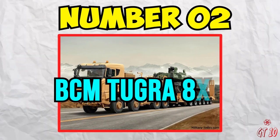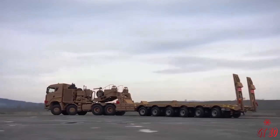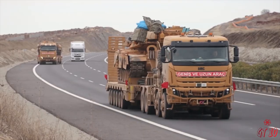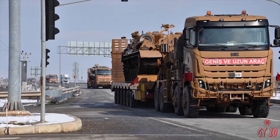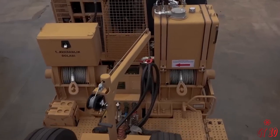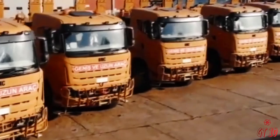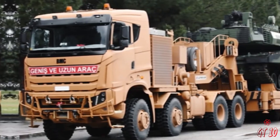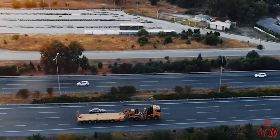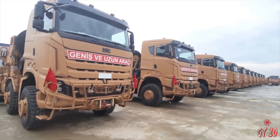Number 2: BMC Tugra 8x8. Turkey recently introduced the BMC Tugra 8x8, the largest in BMC's lineup of military trucks, designed to meet the specific needs of the Turkish armed forces. Unveiled publicly in 2019, 72 of these tank transporters have been delivered. Paired with a six-axle trailer, it moves main battle tanks like the M60T, Leopard II, and the latest Turkish Altay model. With a maximum weight capacity of 70 tons and a 620-horsepower diesel engine, it's a crucial component in Turkey's military logistics.